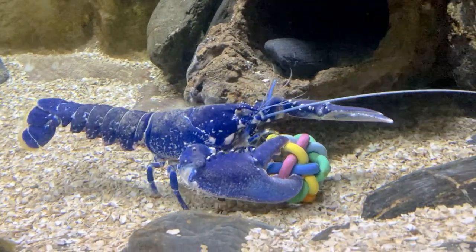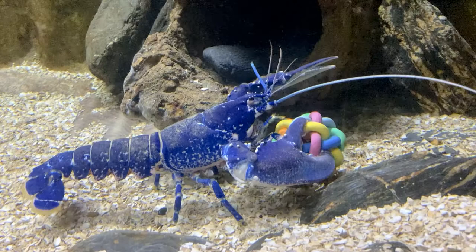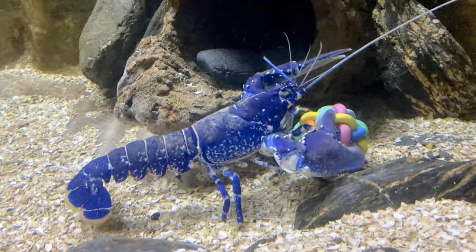The largest lobster ever found was over a metre in length, and it is believed that they can live to be over 100 years old.